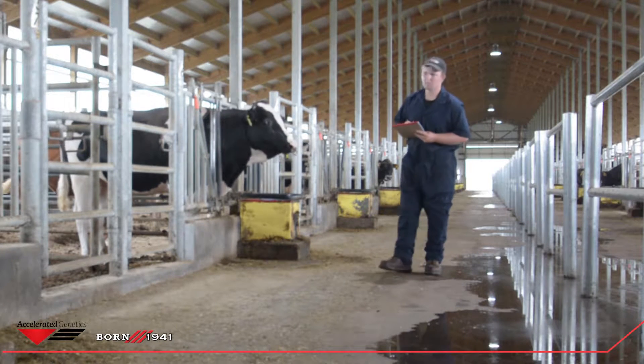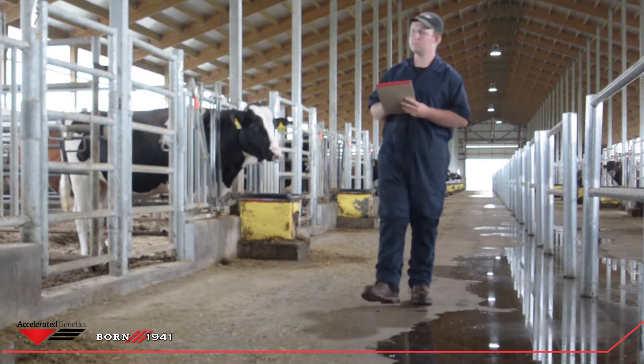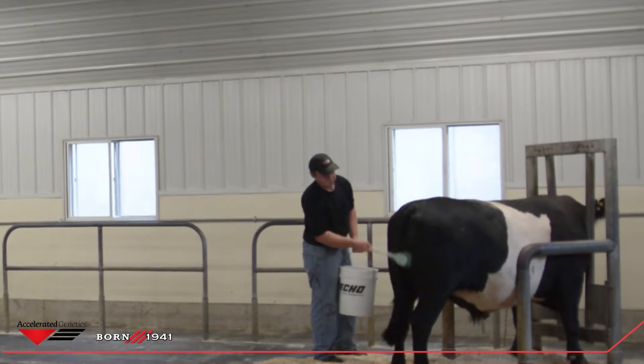I plan to work in the dairy industry either in the genetics or nutrition aspect of the industry. I thought this internship looked pretty neat to be able to work with the bulls hands-on. You mostly just hear about them, and I thought it would be interesting to work with a company like Accelerate Genetics and see how they operate.